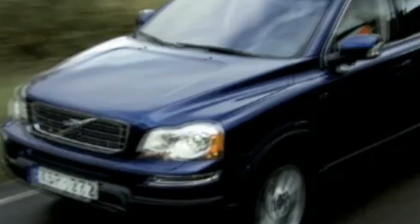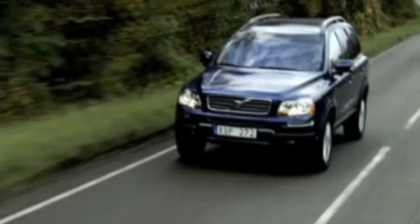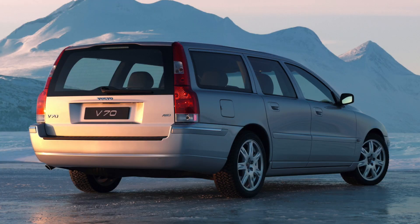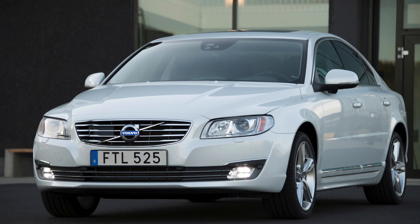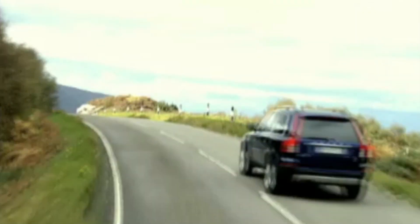Hi guys, welcome back to the Drive Life channel. In today's video we're going to be telling you all you need to know about the Volvo P2 platform. Volvo's P2 platform was a mid-sized platform first introduced in 1998. It was used for a variety of Volvo models until 2007, when it was replaced by the P3 platform. The P2 platform was a significant step forward for Volvo, allowing the company to develop a range of new models that were more modern, more efficient and more capable than their predecessors.